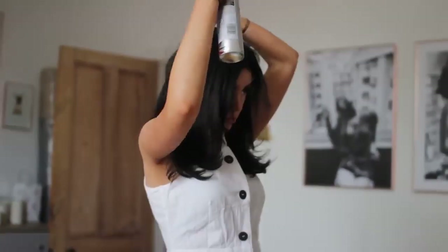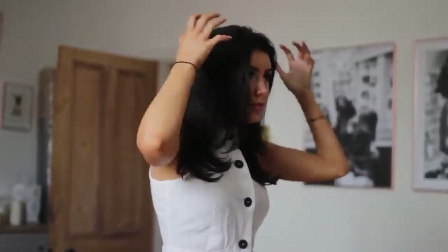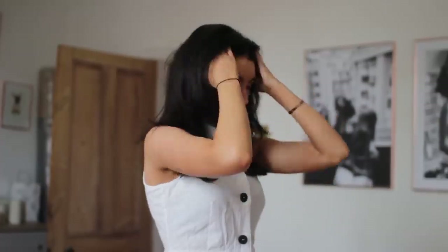Then I just popped in some dry shampoo, because to be honest I'm quite lazy. I shook out my hair and that's pretty much it — that's all I did for hair, and then just went with it.